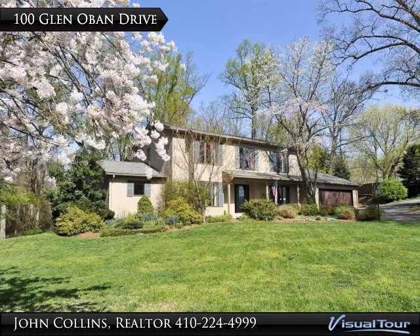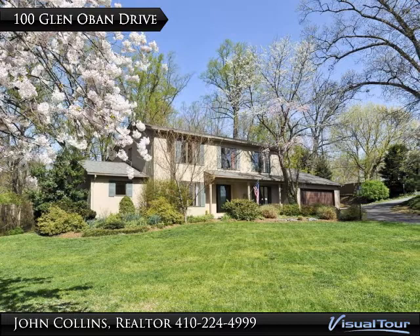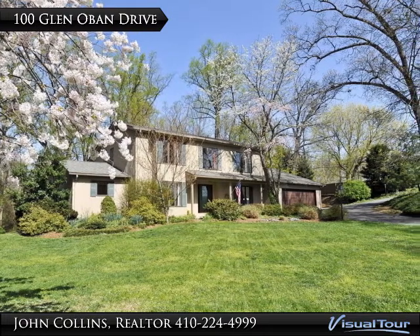Welcome to 100 Glenoban Drive in Arnold, Maryland. The community of Glenoban offers many amenities including a swimming pool, tennis courts, and community marina.